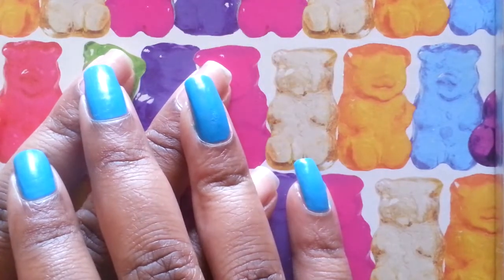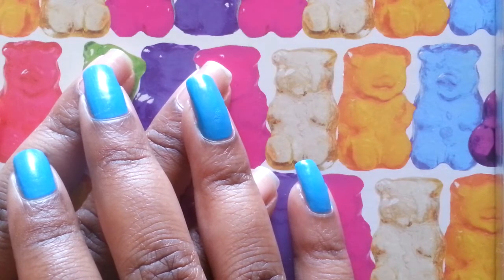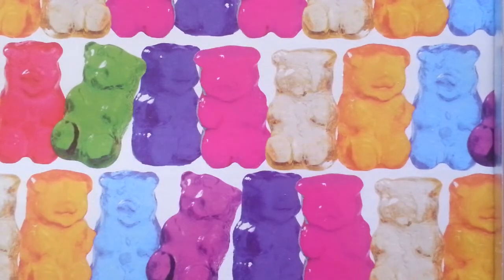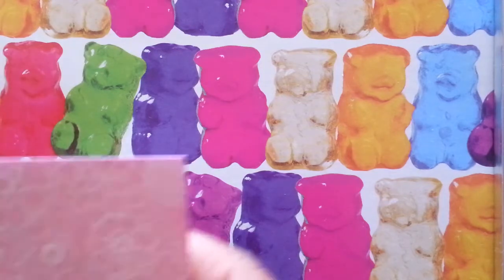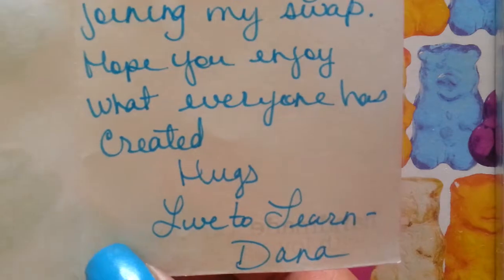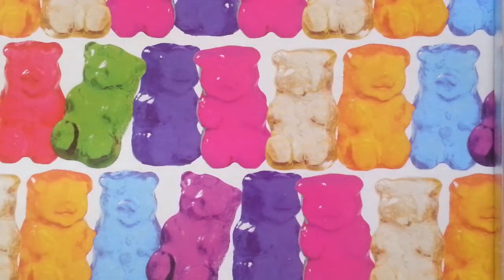Hello everyone, I'm here with a swap reveal and this comes from Live to Learn Dana — I'll have her channel down below. Her theme for the swap was under the sea. She sent this little card, it's really pretty and pink, and it says 'Thank you for joining my swap, hope you enjoy what everyone has created, hugs, Live to Learn Dana.'